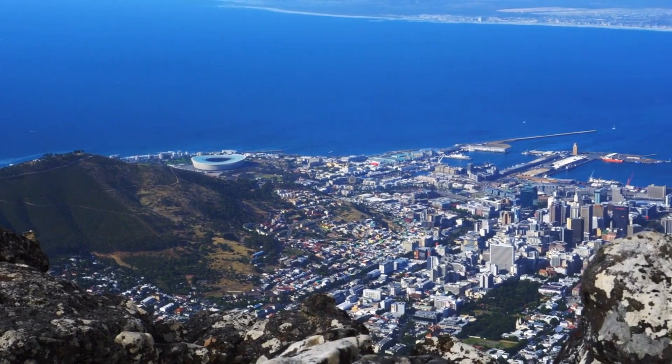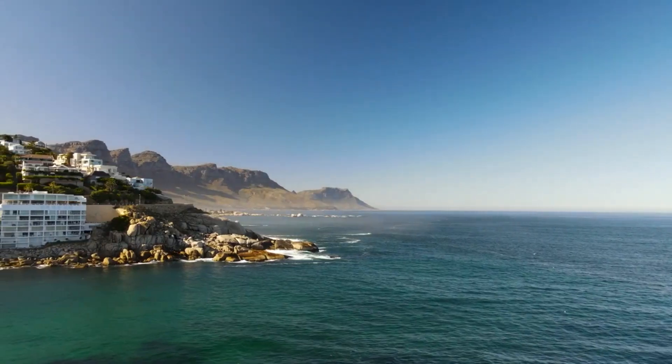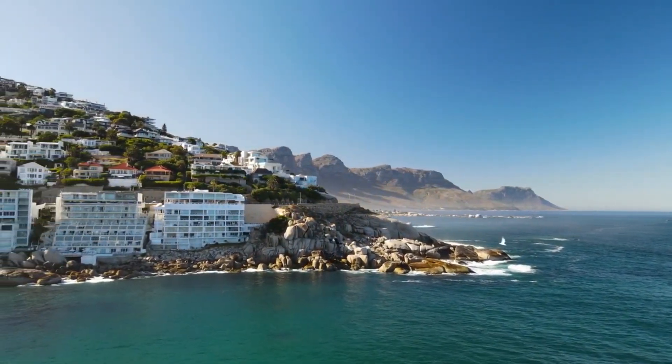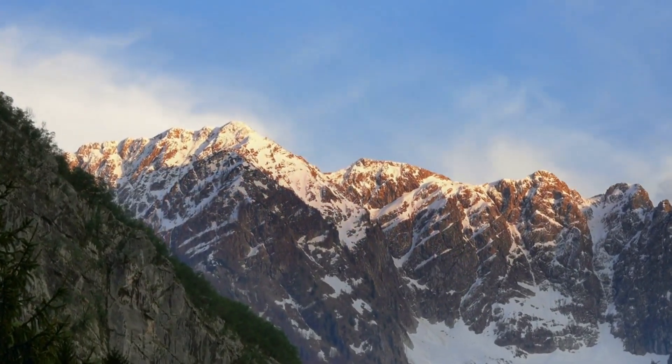The sixth top place to visit in the North Cape is Chalberg's Jellet Mountain. From the summit of Chalberg's Jellet Mountain, admire the wild and beautiful views of the North Cape coastline. On a sunny day, the glacier-covered peak is illuminated by the sun.